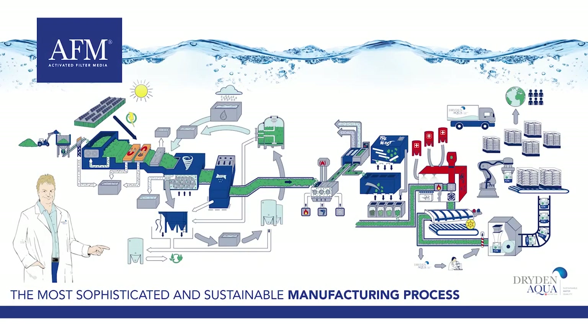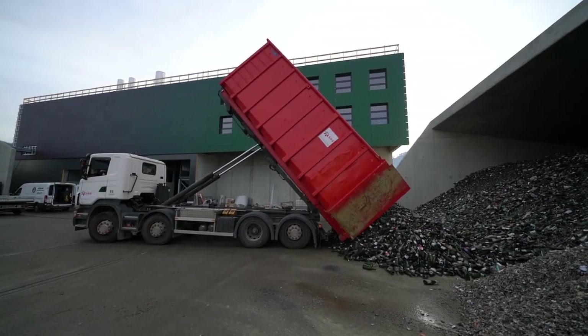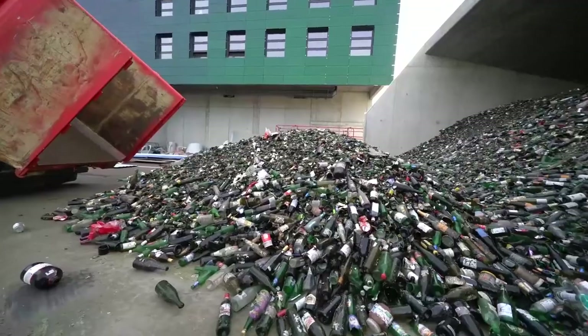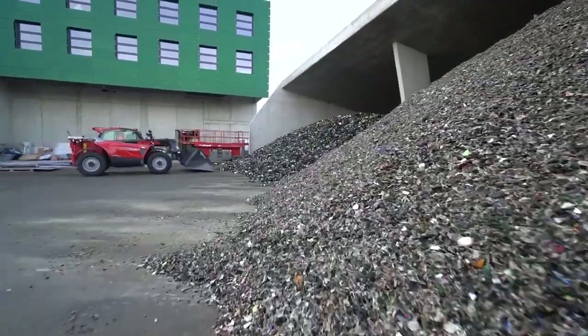Because of the big success of our AFM activated filter media, we have opened in January 2020 a new 7,000 square meter production unit in Busserar, Switzerland. This new factory marks a turning point in our AFM's manufacturing process, which becomes without a doubt one of the most sophisticated and sustainable in the world. This video shows you the different steps of this process.